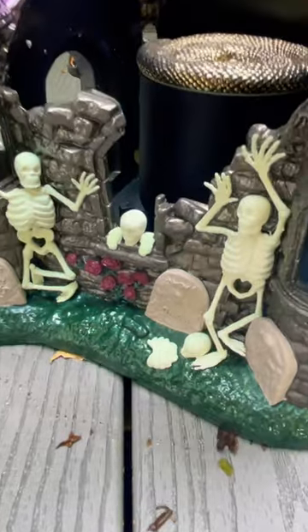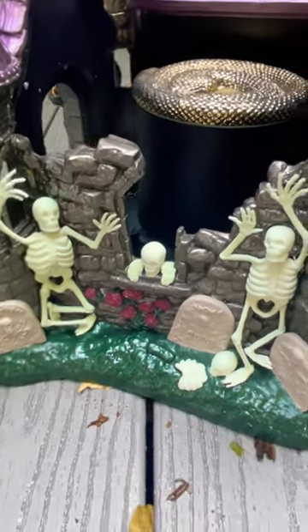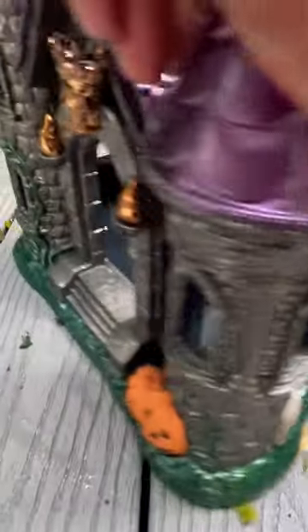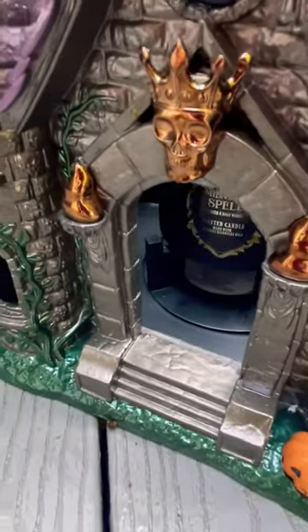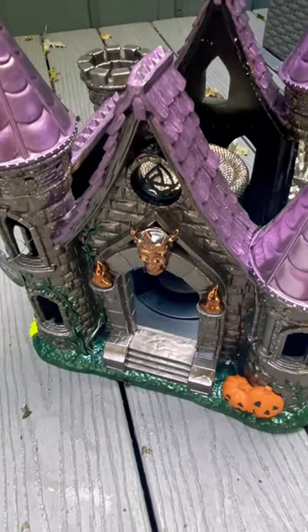it's extremely heavy, cute little skeletons there in the graveyard, but this thing is $250, which is really expensive, but it is beautiful. Let me know what you guys think.